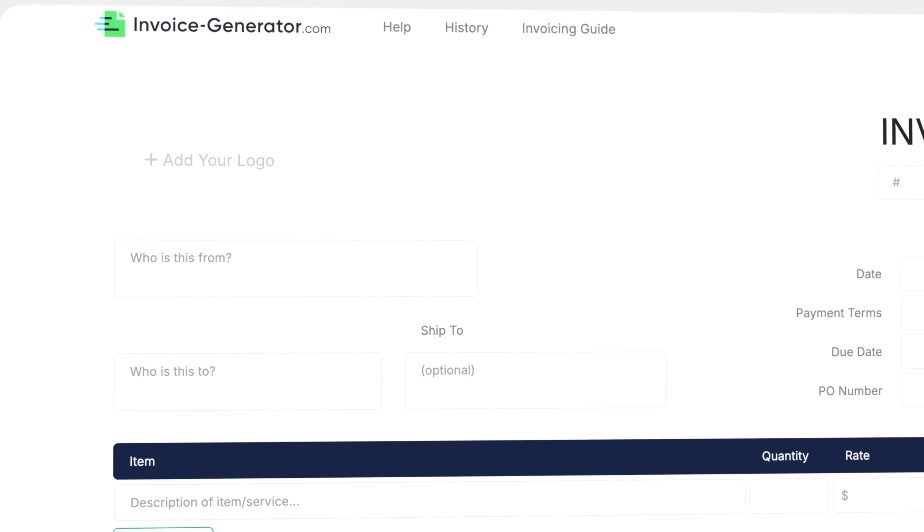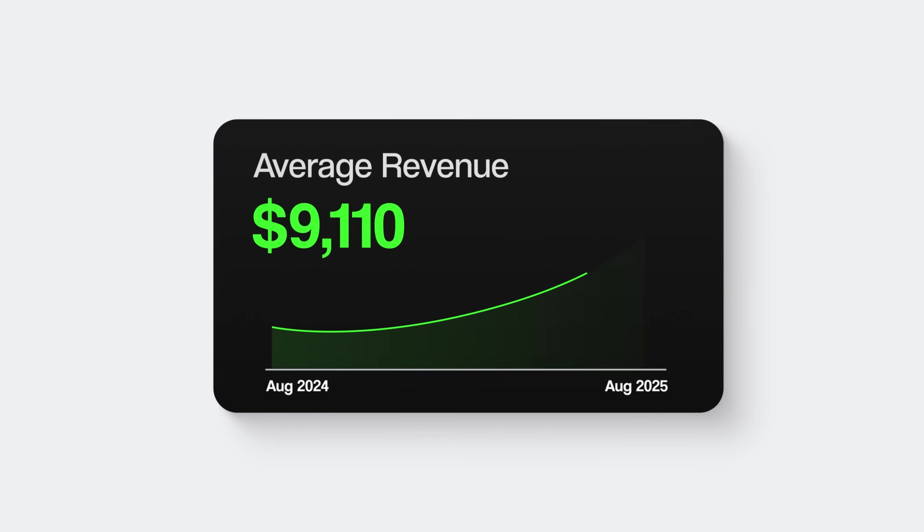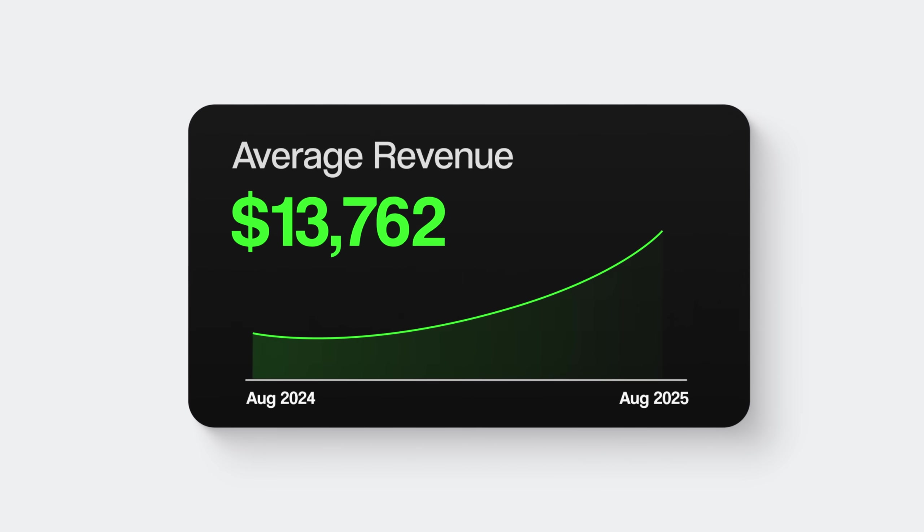We're talking about building a one-page AI tool website that can generate thousands in passive income. And I can hear what you're thinking — you think you need years of coding experience and a massive budget to create a profitable website, right? But what if I told you that that's completely wrong?